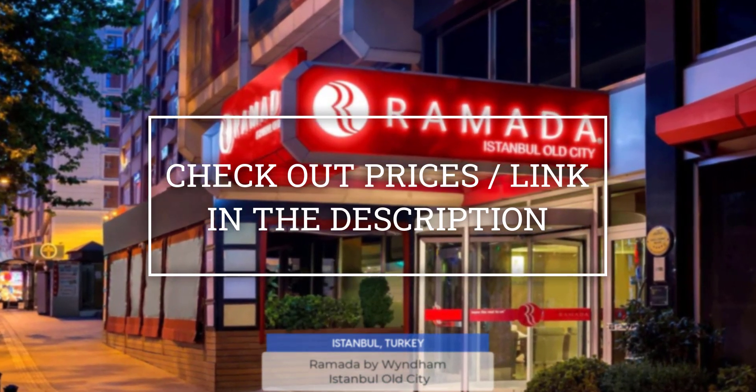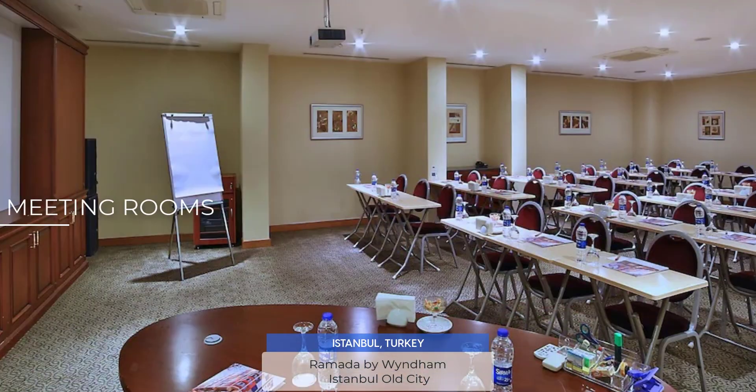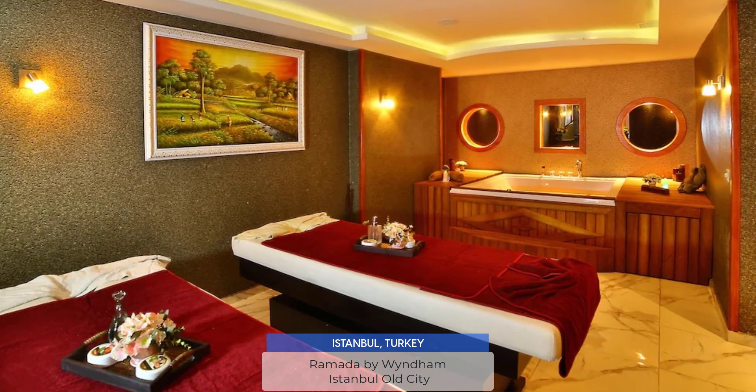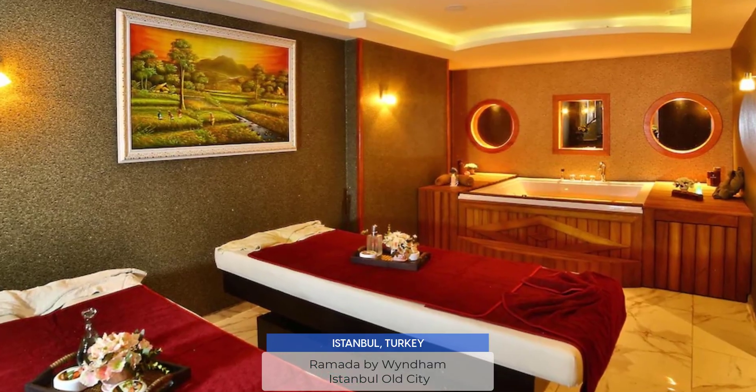Ramada by Wyndham Istanbul Old City offers meeting rooms, sauna, fitness center, Wi-Fi, and more. We enjoyed our stay here and would eventually visit it again.